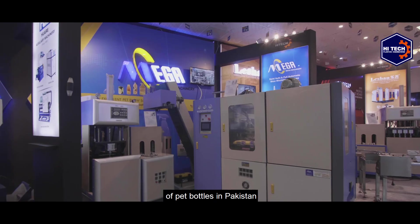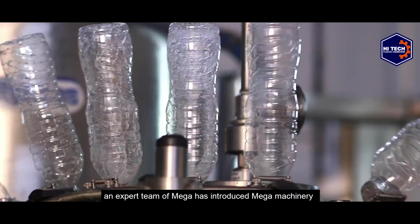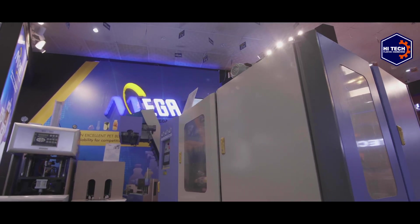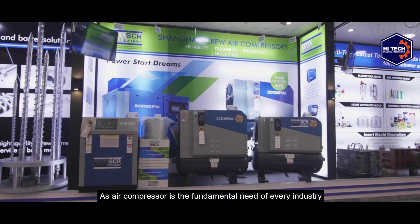Hi-Tech is representing the prominent Chinese brand Mega to converge the needs and requirements of PET bottles in Pakistan. After extensive hard work, an expert team from Mega has introduced Mega machinery in more than 100 countries.